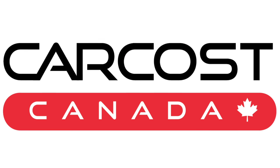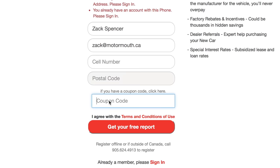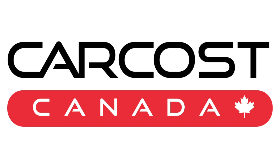This video is brought to you by CarCost Canada. Get the dealer's cost, list of rebates, plus discounted interest rates. Use promo code MOTORMOUTH to become an expert member and get extra searches. The link is in the description below.